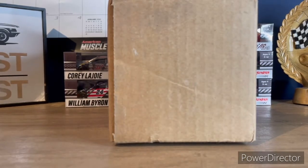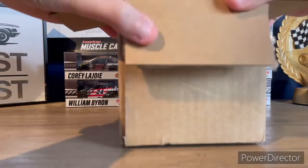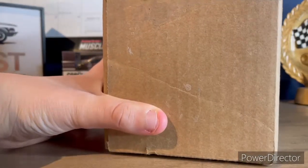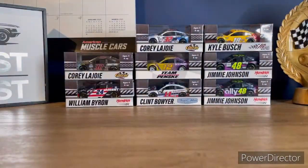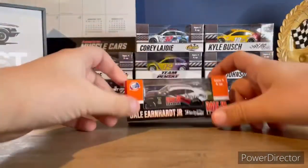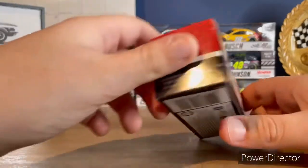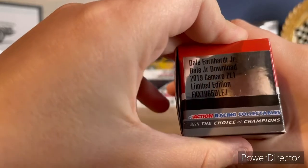Alright guys, let's get right into this diecast haul. I'm going to pick a random car to take out of the box first. I'm going to move the box to the side — the first car coming out is one I actually really like. This is a car I ordered and I thought it was really cool that they were making this.